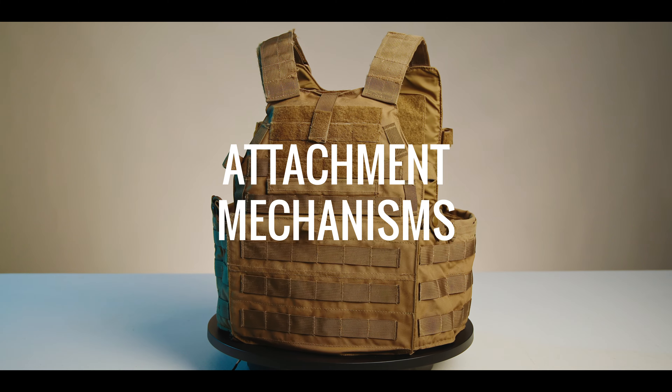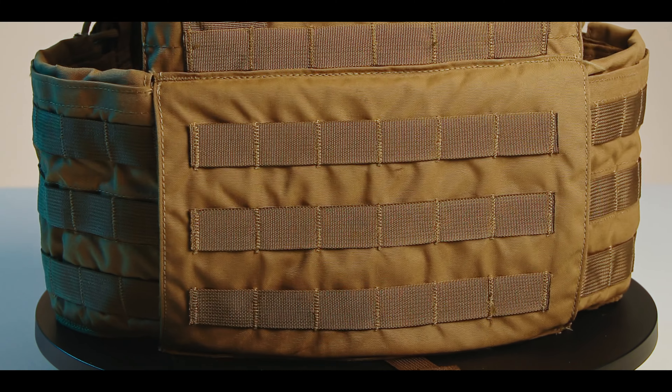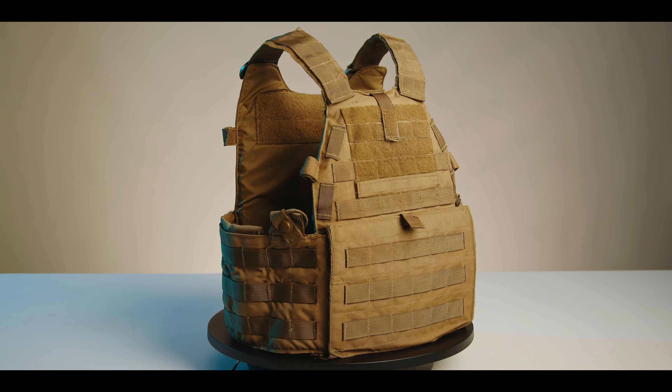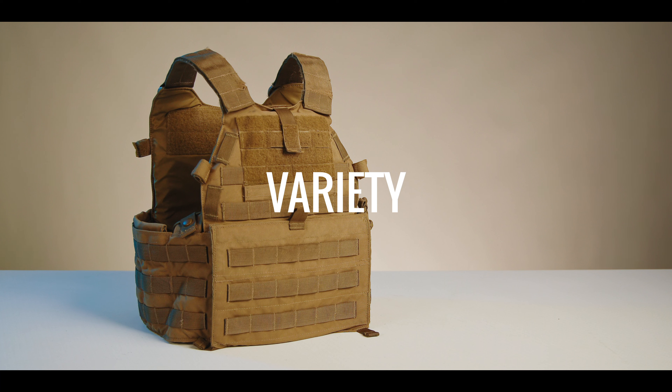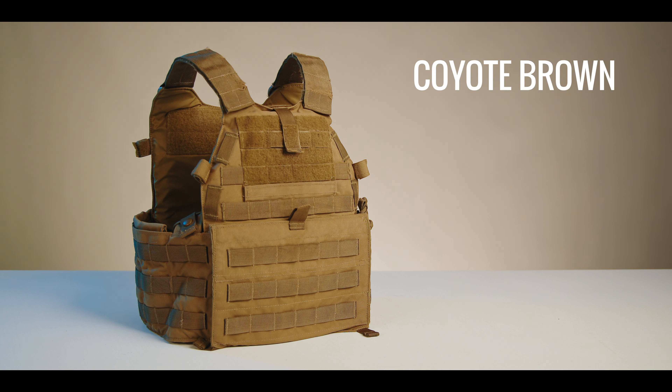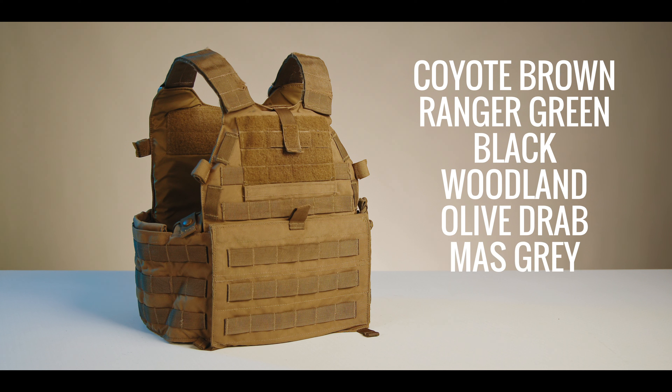The attachment mechanisms on the LBT-6094 are simple: Velcro and MOLLE. That's it. The LBT-6094 does not have swift clip compatibility or zip-on back panels. When it comes to variety, the LBT-6094 is available in Coyote Brown, Ranger Green, Black, Woodland, Olive Drab, Mass Gray, and Multicam.